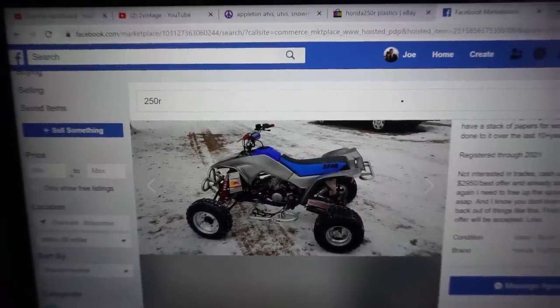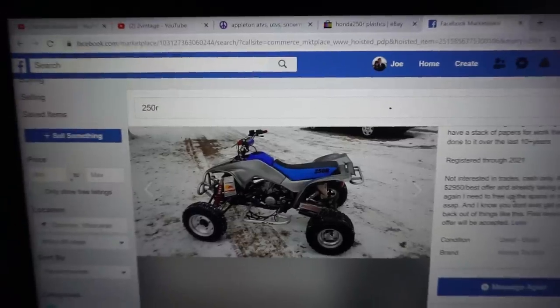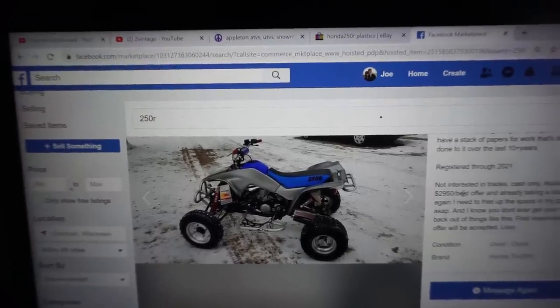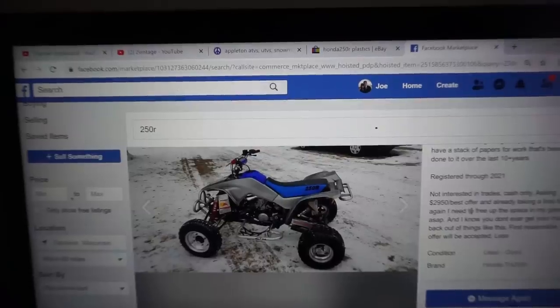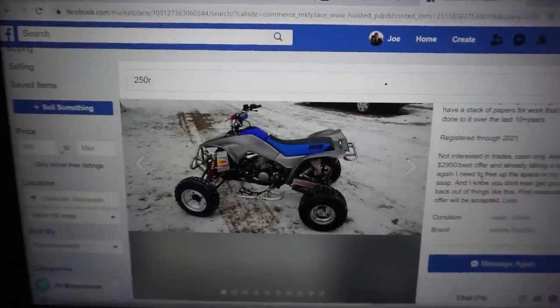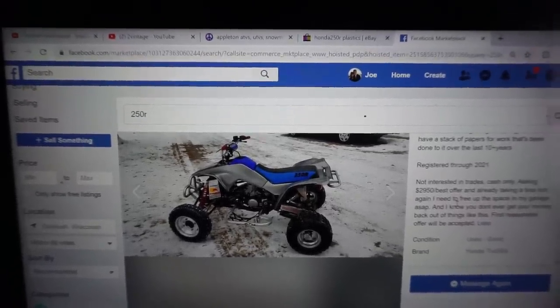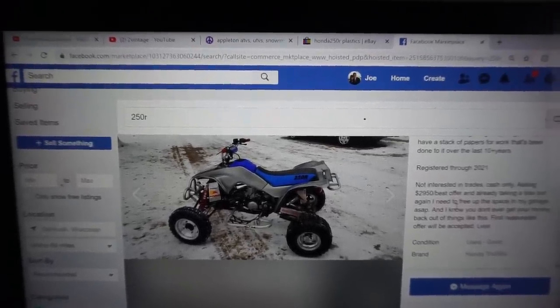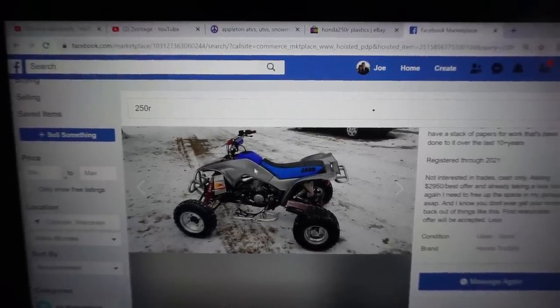He wanted $2,950 or best offer, and he said he's already taking a loss at that. He bought it for $3,000 and put money into it — he's got like $5,000 into it. I offered $2,300 and felt a bit bad about that. He said $2,500 and would not budge. He said he's already feeling sick to his stomach selling it at $2,500. This thing is mint.